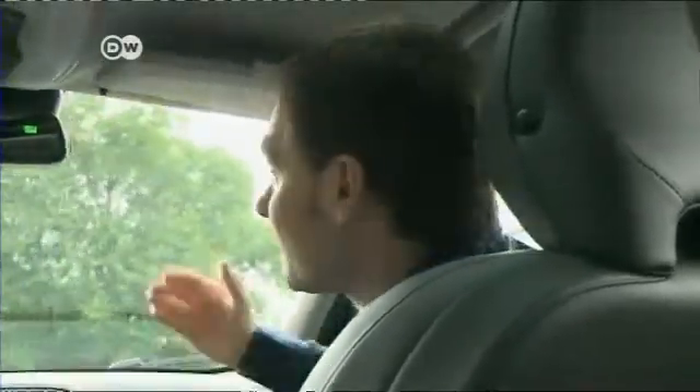Mattis remembers his dad's car having cruise control when he was a boy — all the driver had to do was steer and brake. Back then he wondered how great it would be if the car could also do the braking automatically. That's nothing special these days: it's called adaptive cruise control, which modifies your speed to match the car in front. All that's left to do is the steering.